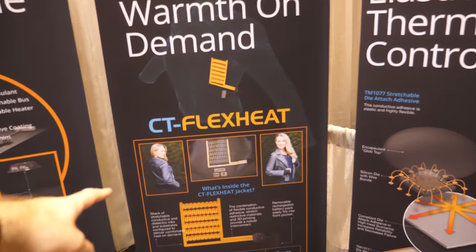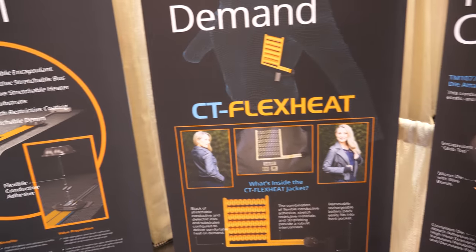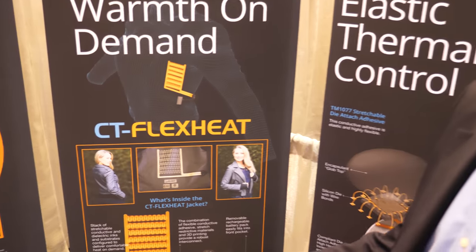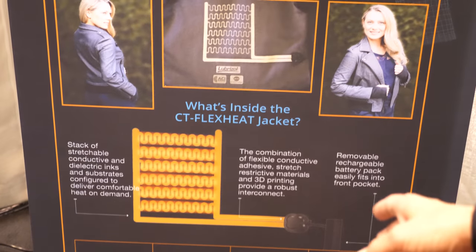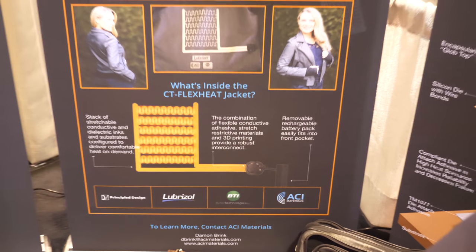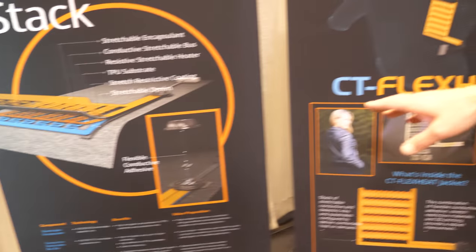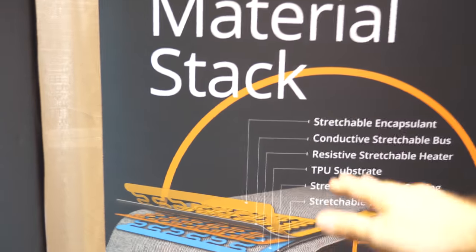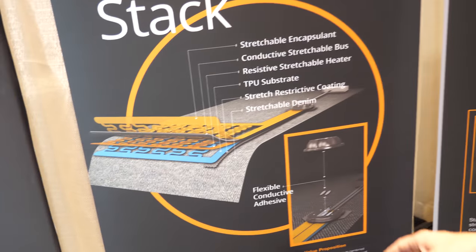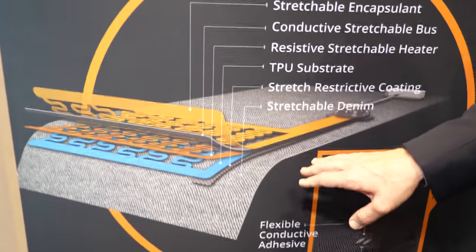This is the Flix Heat technology in the jacket — a collaboration with four companies: Principal Design, Lubrizol, Butler Technologies, and ourselves. You can see the stack-up here — this is how it's all put together with all these different things.